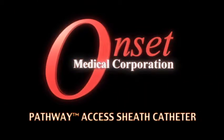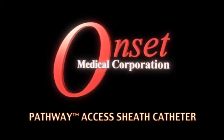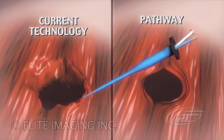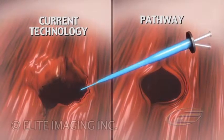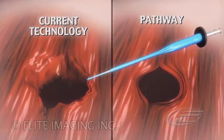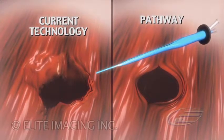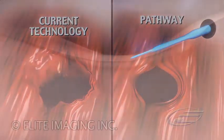Pathway Access Sheath Catheter: a new approach to minimally invasive access. Current technologies use sharp metal tips and shear force to open and displace tissue, often resulting in tissue damage. The Pathway provides gentle radial force, reduces procedure time, and minimizes access trauma.